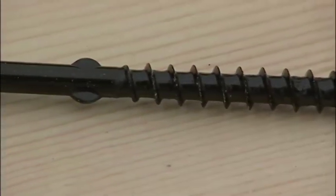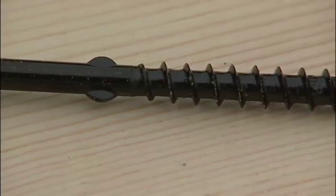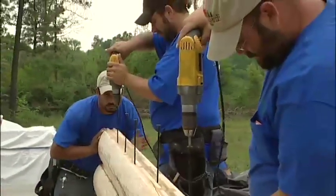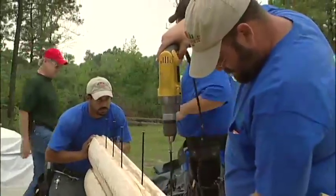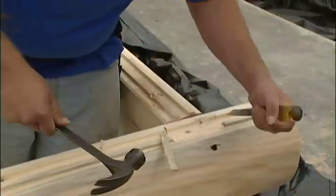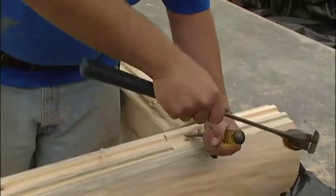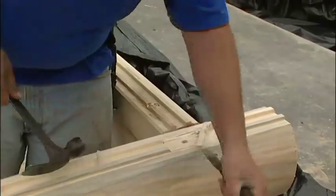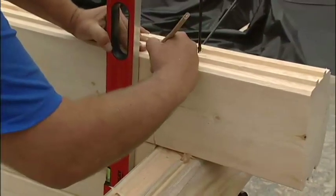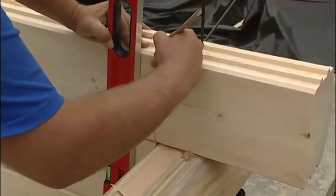In putting logs together, we use log screws specifically made for that purpose, or 3/8 by 10-inch or 12-inch steel spikes. Screws or spikes are placed on approximately three-foot centers. At butt-and-past corners, tongues are removed from past logs so that corner logs will remain level as stacking continues. Not all of our log profiles have butt-and-past corners, however.